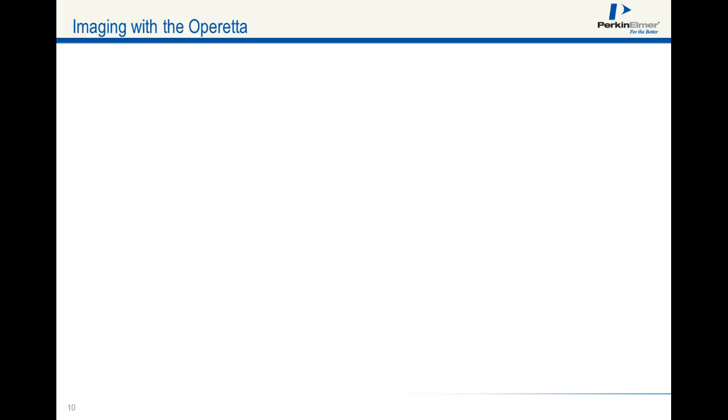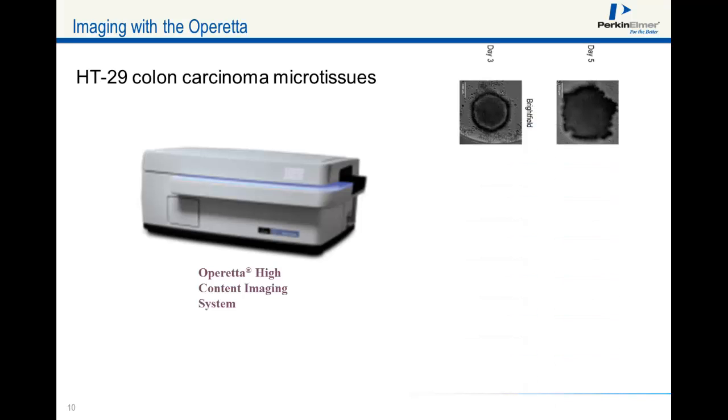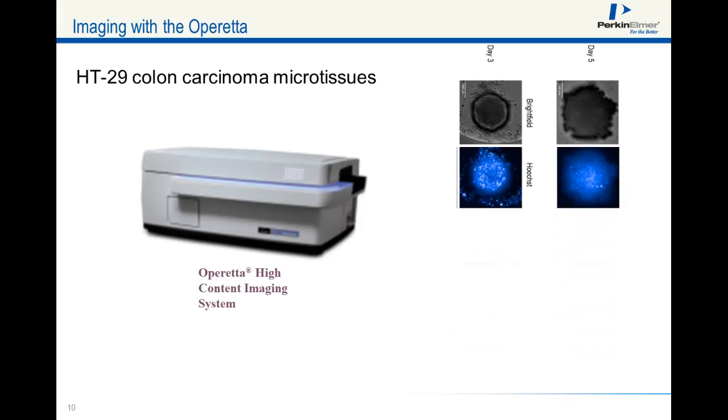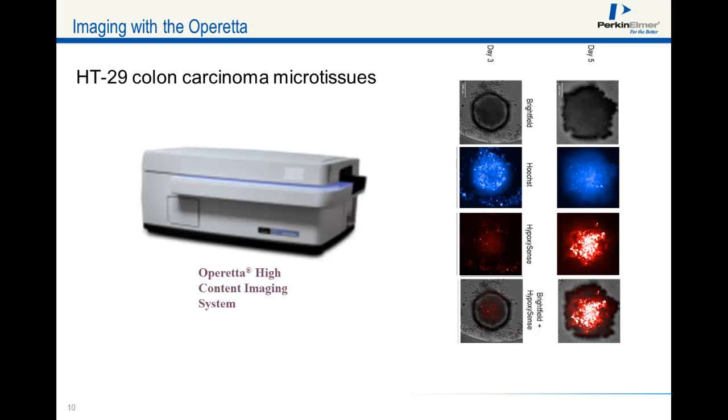High-throughput screening of 3D microtissues can be accomplished with Perkin Elmer's Operetta high-content imaging system. Microtissues can be imaged by brightfield and fluorescence. Here is an example of HT29 colon carcinoma microtissues with co-registration of brightfield, Hoechst, and HypoxiSense fluorescence.